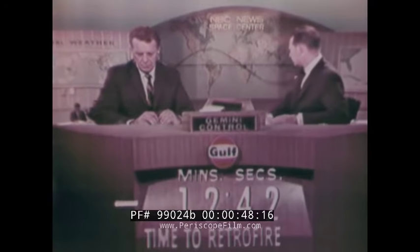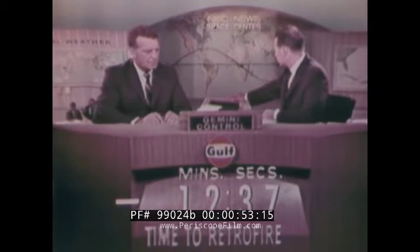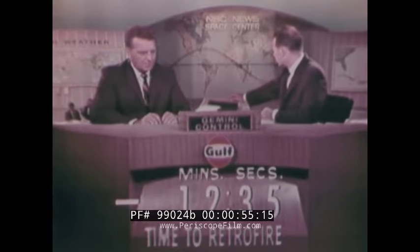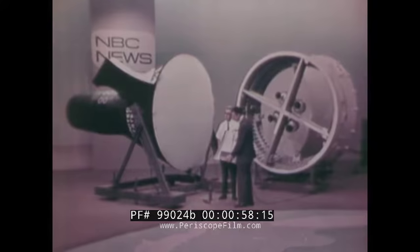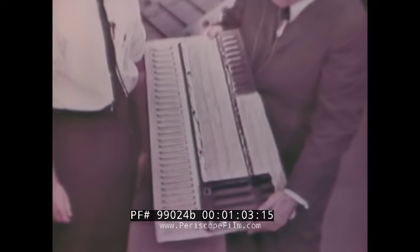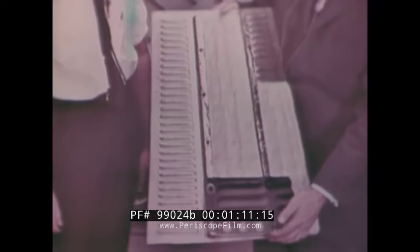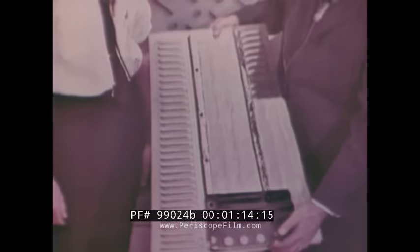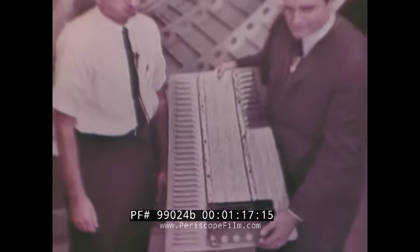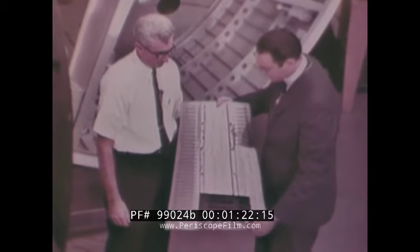Peter Hackes is down in our simulated, mocked-up, scale-model spacecraft on the floor of NBC's Space Center, and he has in his hand what looks from here like a piece of an accordion. Well, David, this is a piece of the outside of the spacecraft where you can see the ribbing and the insulation which protects the two astronauts from the tremendous 2,200 degrees heat of reentry. We have with us Mr. Louis Kasdan, who represents the Johns Manville Company. Lou, can you tell us a little bit about this insulation and how good it is?